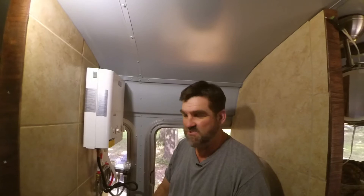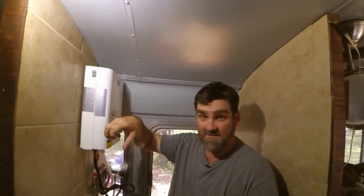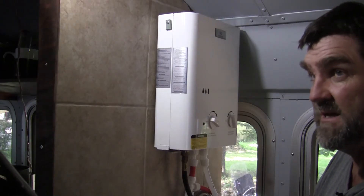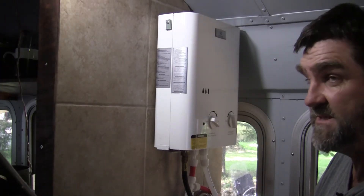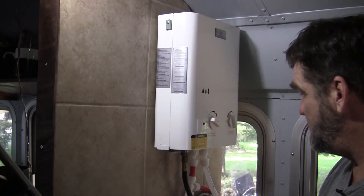They've got electric heaters, but same situation — if you go somewhere where you're not plugged in, you don't have hot water. All I've got to do is pop the regulator off the empty tank onto the full tank and I'm good. My tanks last me a good long time — I'd say six months plus.